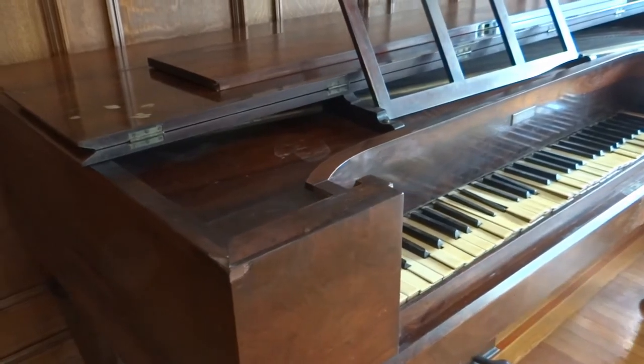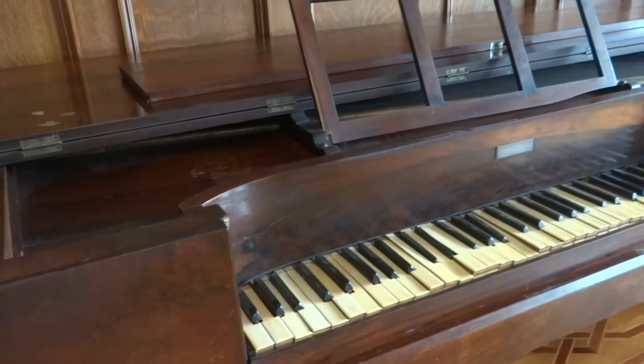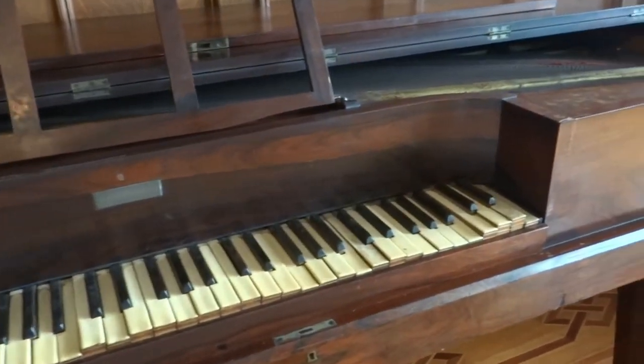This particular piano also happens to be one of the oldest items at Thistle Cottage. While it isn't quite as old as the surveying tool we showed you last week, the piano does date back to 1847.